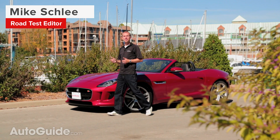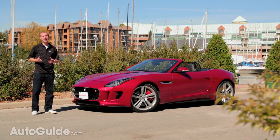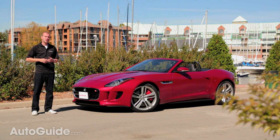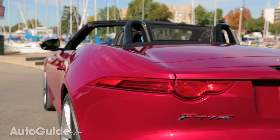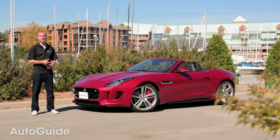Jaguar is quickly becoming the bad boy of luxury automakers. Vehicles like the Sinister XKR and Big Wing XFRS look as loud as they sound. These vehicles are cool, in-your-face, and like nothing else on the road. And now Jaguar brings us the most stylish, loudest, in-your-face vehicle yet — the F-Type.